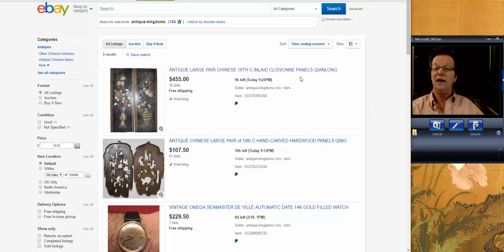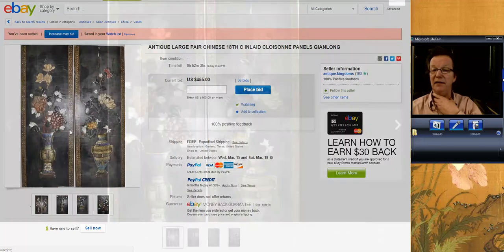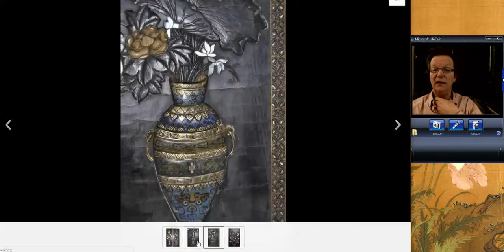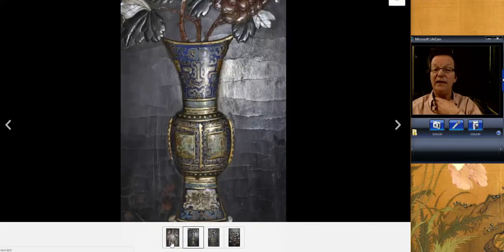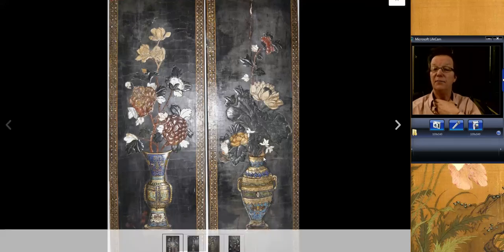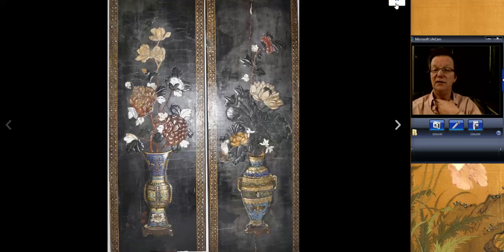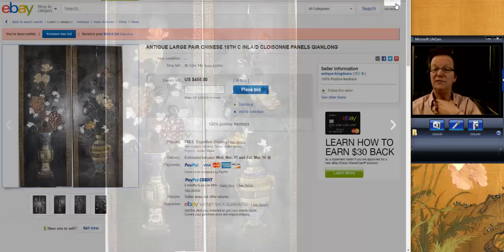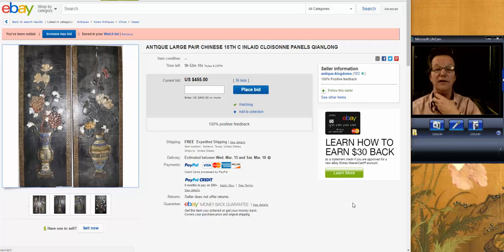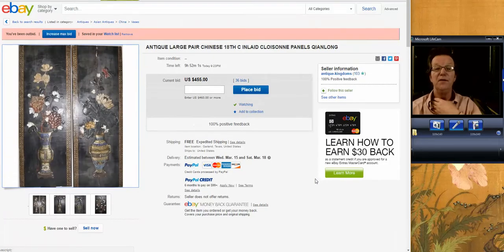Also closing soon, this pair of panels — the seller emailed me pictures a while back. Very nice: cloisonne, flat, one-sided cloisonne with mother of pearl and different soft stone elements carved into them. Nice big ones, very decorative. Probably mid-19th century — he thinks 18th century, I don't agree, I think they're a little later, maybe early 19th. But nice examples. They're up to $455 and they're 32 inches tall each, so they'd make a great wall display if you're interested.